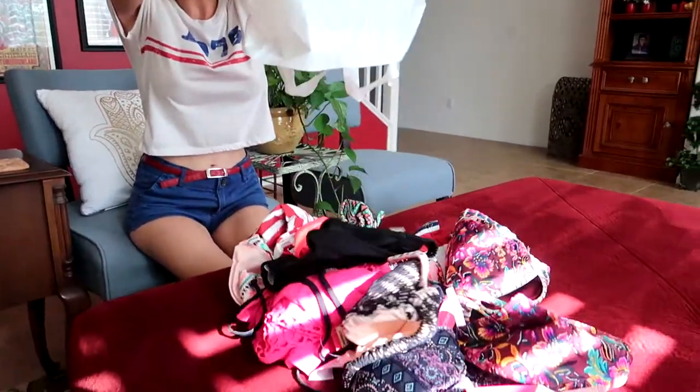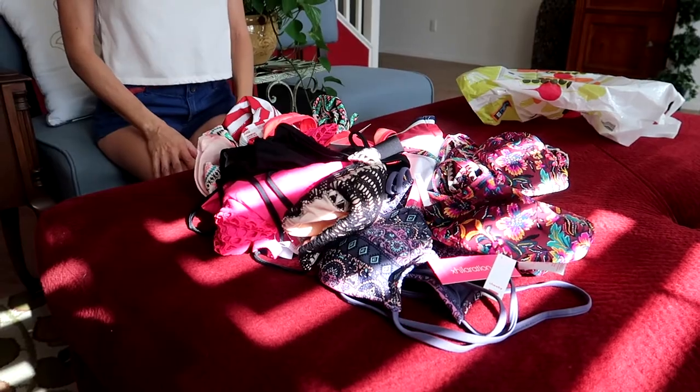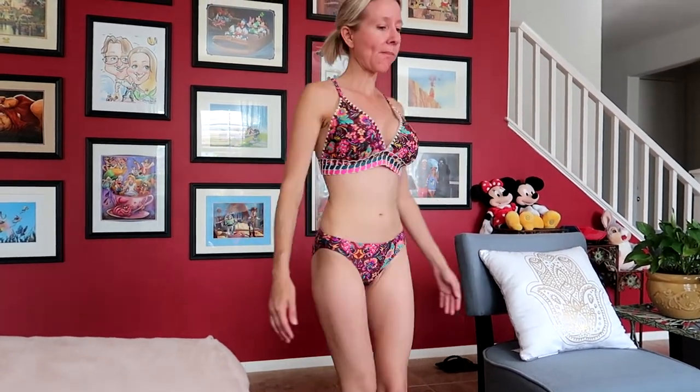I'm back home with my bathing suits — these are the ones I picked, so I'm gonna try them all on and see which ones we like best. Here's the first one: it's a two-piece. It fits pretty good but it's still a little bit big in the top. Kind of cute though.